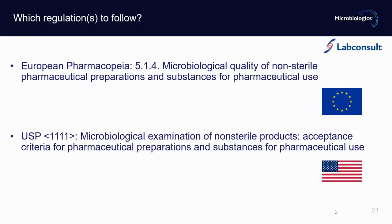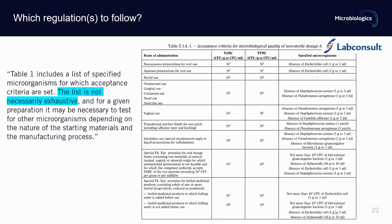Which regulations to follow? In most European countries, the main one is European Pharmacopoeia chapter 5.1.4 for microbiological quality of non-sterile pharmaceutical preparations and substances for pharmaceutical use. There is a similar chapter in USP as well — chapter 1111. Microbiological examination of non-sterile products: acceptance criteria for pharmaceutical preparations and substances for pharmaceutical use. Table 1 includes a list of specified microorganisms for which acceptance criteria are set. The list is not necessarily exhaustive, and for a given preparation it may be necessary to test for other microorganisms depending on the nature of the starting materials and the manufacturing process.